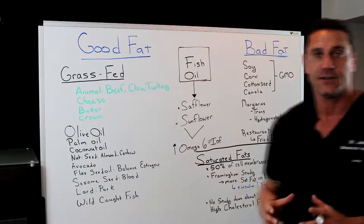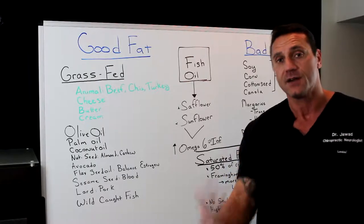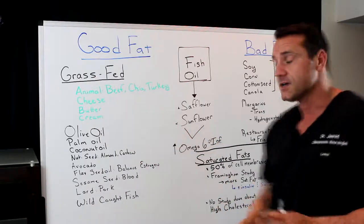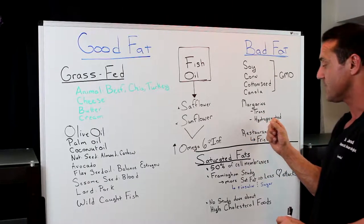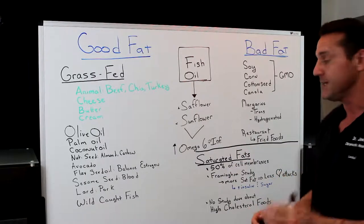Margarine — about 30 years ago, we had the scare between the butter and the margarine, and everyone went to margarine. Now 30 years later, we're realizing that butter is actually better for you. Margarine is a different type of fat — it's a trans fat. Sometimes you'll see it as partially hydrogenated or fully hydrogenated. Again, it's a bad fat for you. It actually promotes inflammation.